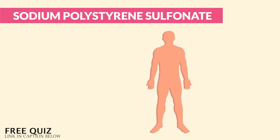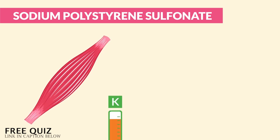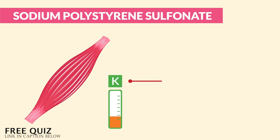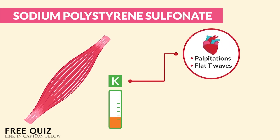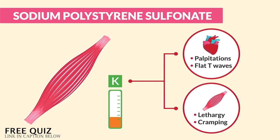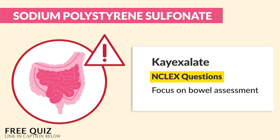Some other nice-to-know information: we monitor for signs and symptoms of hypokalemia — that low potassium — since K is exiting the body. Remember, potassium helps the muscles pump, so low potassium means low pumps. In the heart, we get palpitations and flat T waves; in the muscles, we feel lethargy and cramping. But here's the key point: monitoring for hypokalemia is not a priority before assessing bowel function — bowel function is always the number one assessment here.